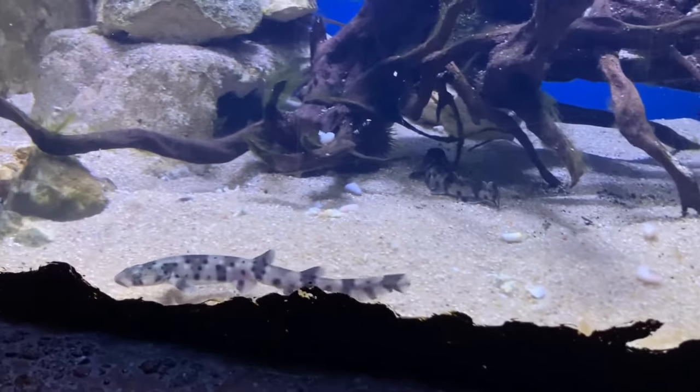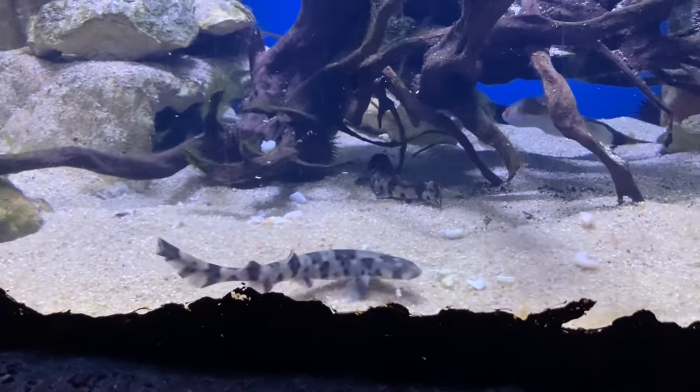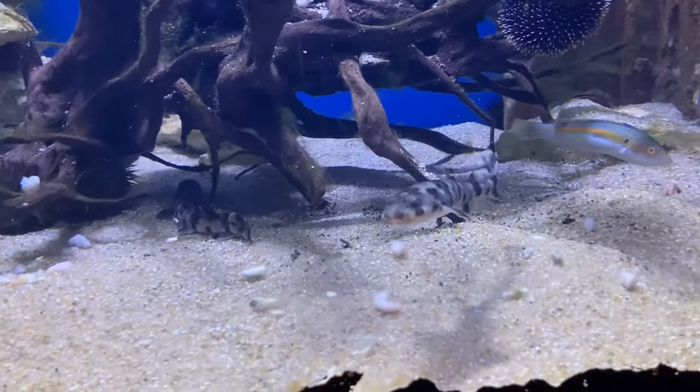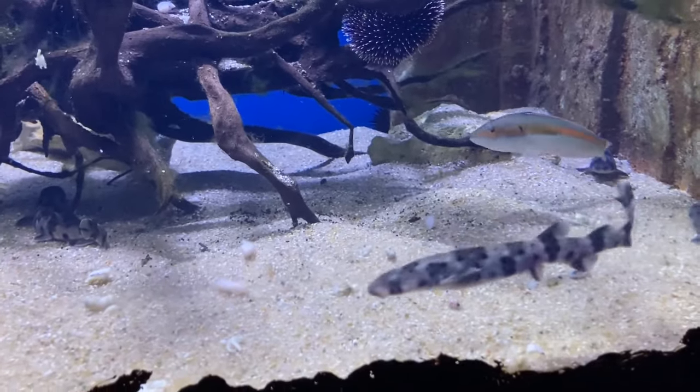Sharks have been fished and eaten for many, many years. Together with the Malta National Aquarium, Shark Club Malta, and the collaboration with fishermen, we try to save sharks. Let's find out more.